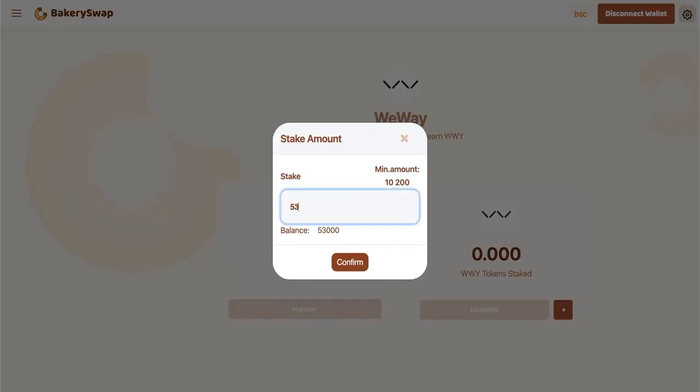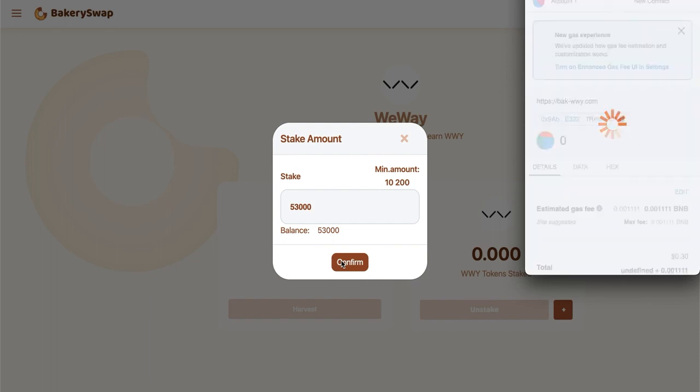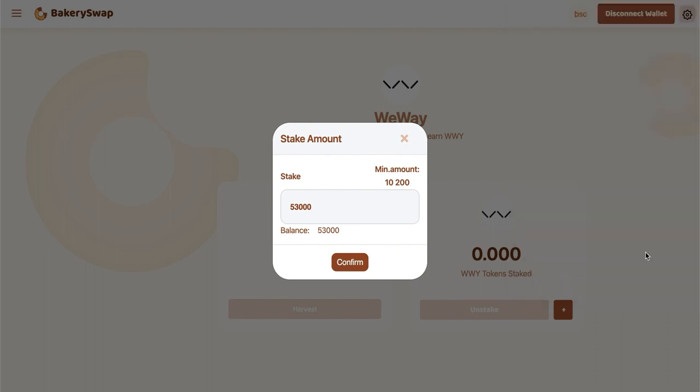I sent WWY into my MetaMask in advance. I'm going to stake $53,000 WWY, which will allow me to make over $18 a day passively. What we do next is click on the Stake button, then on the plus sign. Enter the required value and confirm the transaction in MetaMask. Now we have to wait for the transaction to go through, and right after that our tokens that we have staked will appear on our balance.